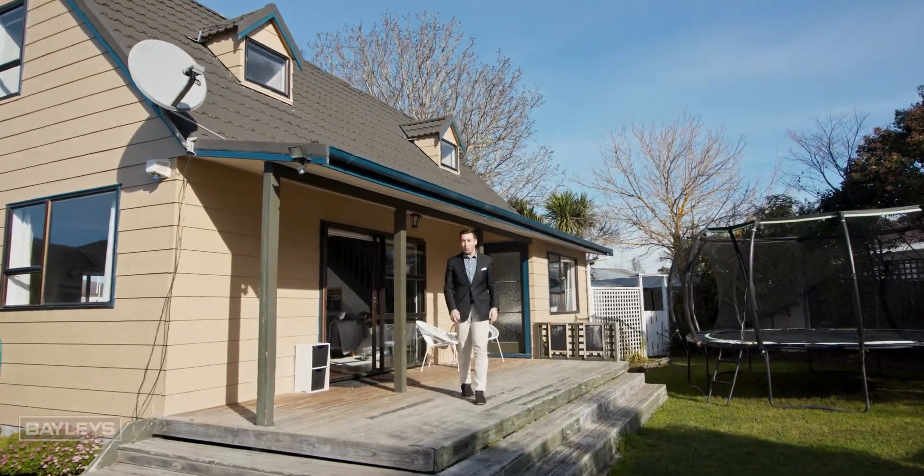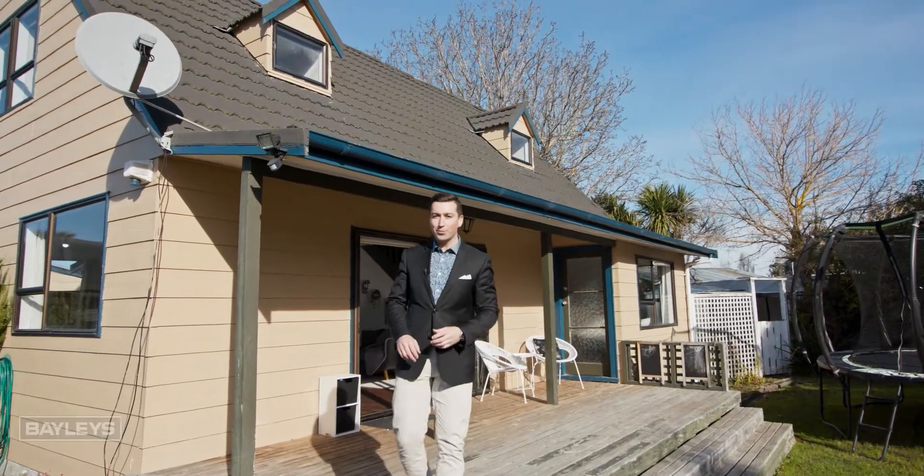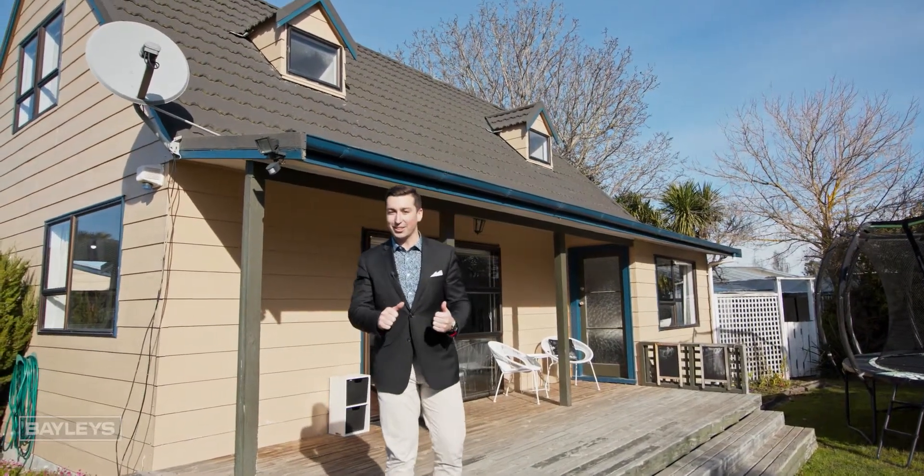Ladies and gentlemen, welcome to the one and only 11A Leitrim Street. This is a stunning family home with plenty to see. Let's go take a look.